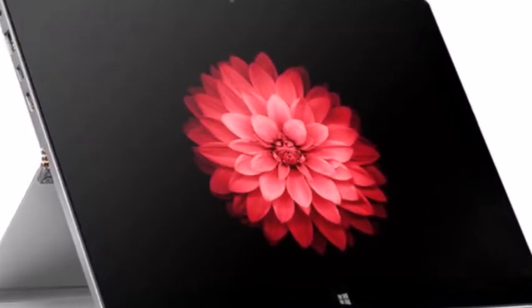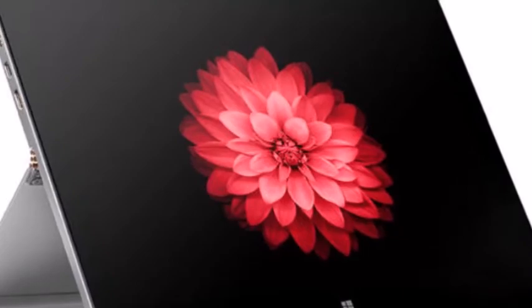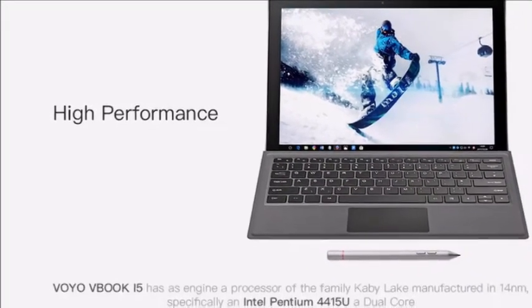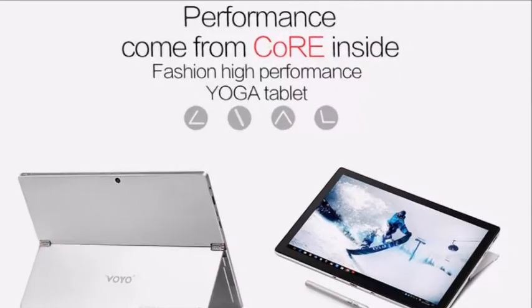Due to the Voyo VBook i5 being equipped with an Intel Pentium 4415U Kaby Lake processor rather than a Core M or Core i processor, it might be worth waiting for a few independent performance reviews before parting with your hard-earned cash.